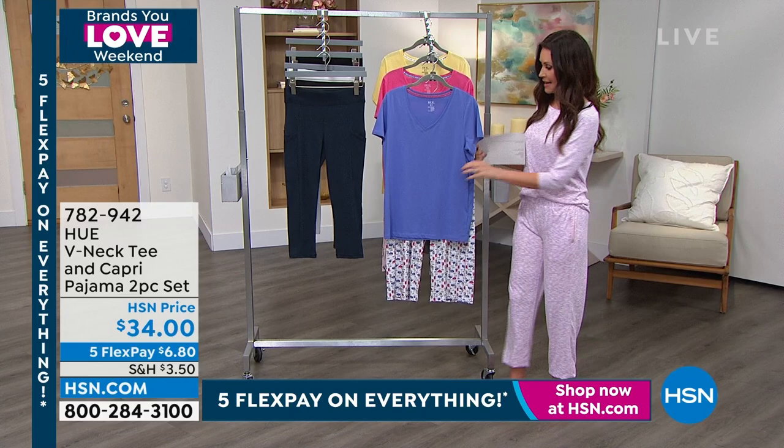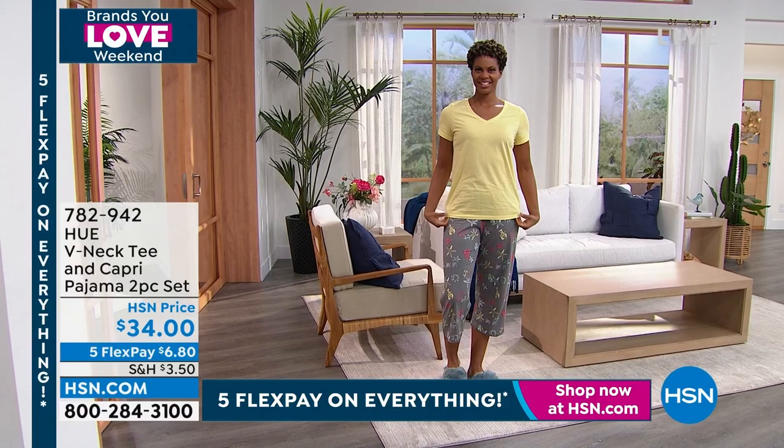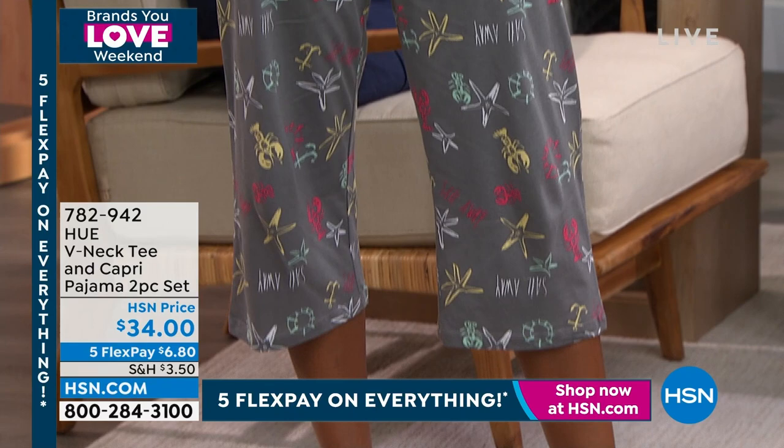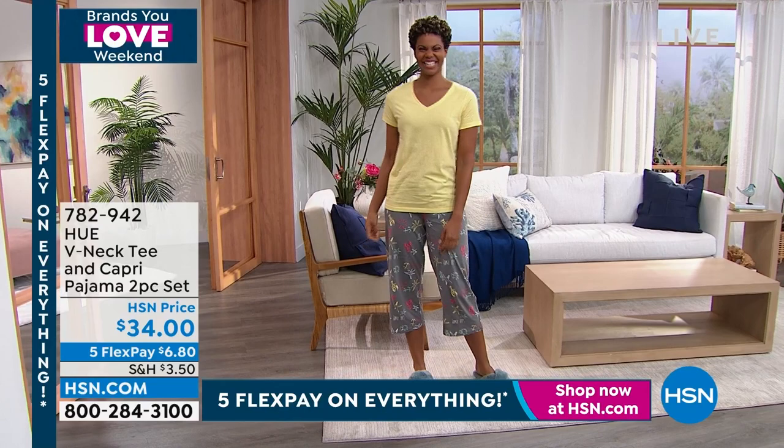Victoria is out here in this tea and capri pajama set. This is a tee that you will wear always — not just to sleep in. It's a solid tee and then a really cute little print short. $34. This is real HUE. When you're starting to think about PJ sets as gifts, if you're a hot sleeper, or if you just want to lounge around in comfort and cuteness, this is the way to go.